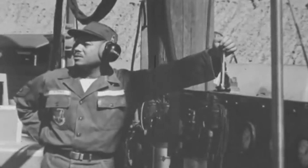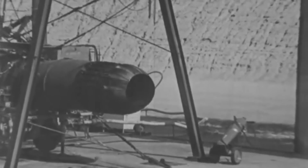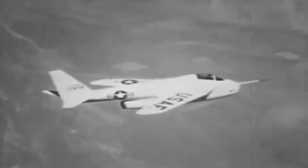The X-5's power came from a single Allison J35A-17 turbojet engine that gave over 4,900 pounds of thrust. Engineers expected a maximum speed between 680 and 720 miles per hour. Its service ceiling was 50,700 feet, and it weighed almost 10,000 pounds when fully loaded. No weapons were installed on this prototype.